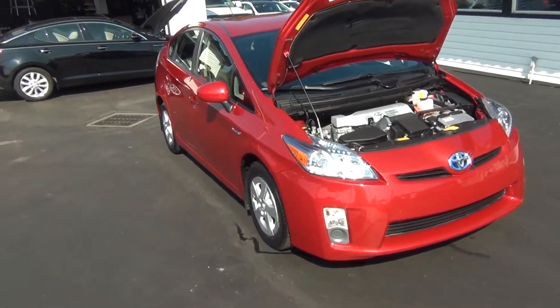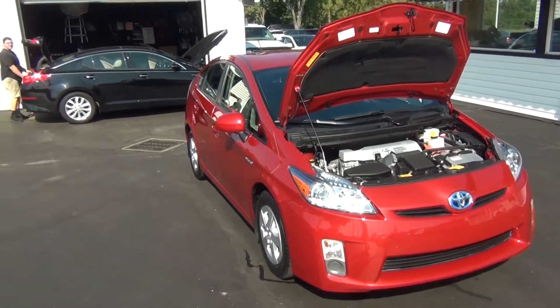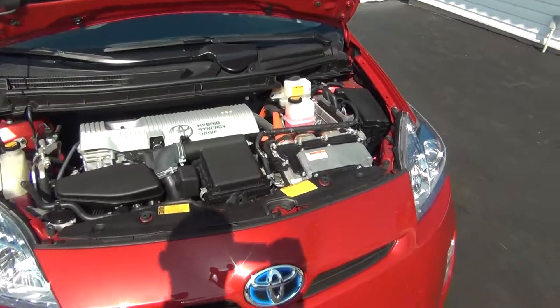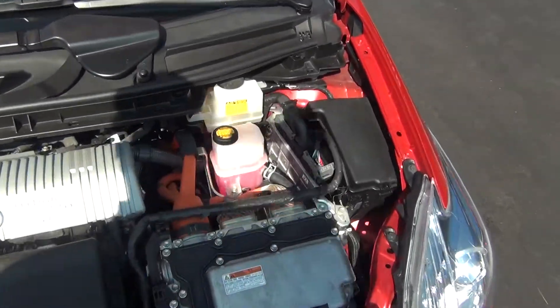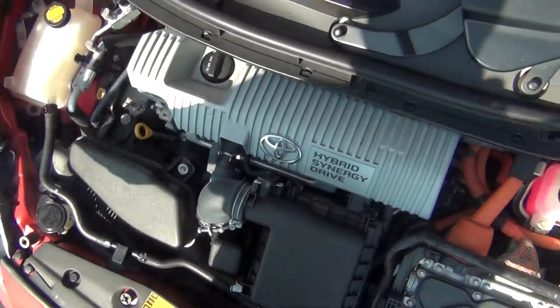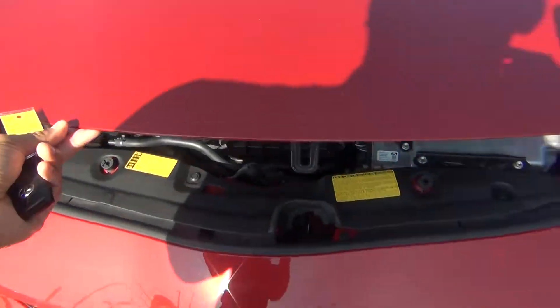Hello and welcome to Midtown Auto Center. My name is Paul and today I'd like to thank you for taking a look at our 2011 Toyota Prius. It's only got 45,000 original miles with a clean Carfax and only one previous owner. Under the hood you can see it has the 1.8 liter 4 cylinder engine.